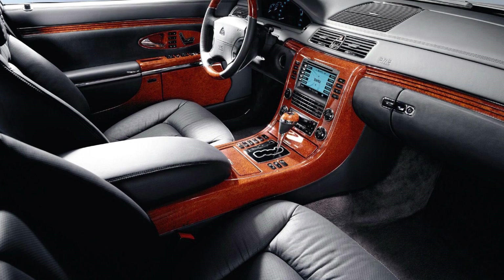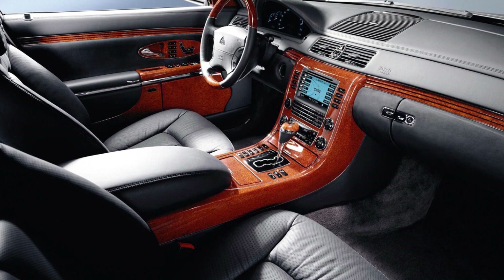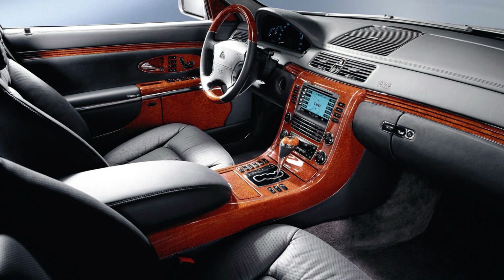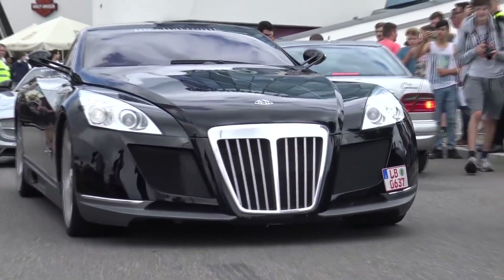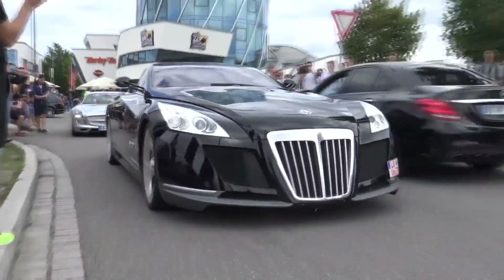The car also features a luxurious interior with hand-crafted leather seats, a state-of-the-art sound system, and a custom-built dashboard. With a top speed of 218 mph, the Maybach Exelero is one of the fastest and most expensive cars in the world.